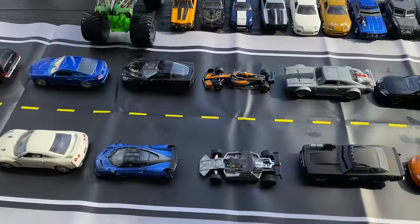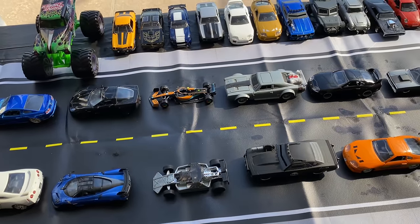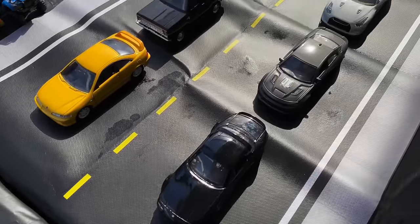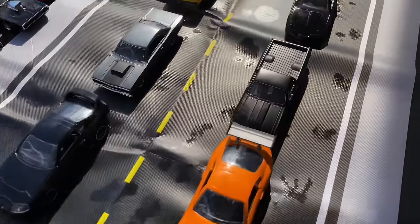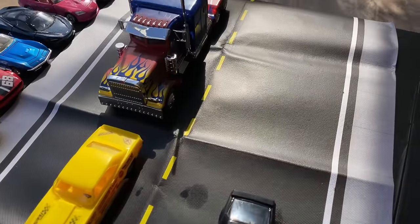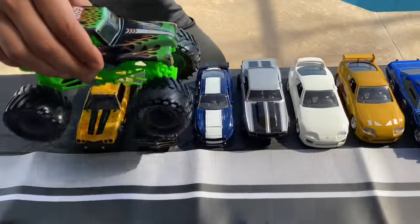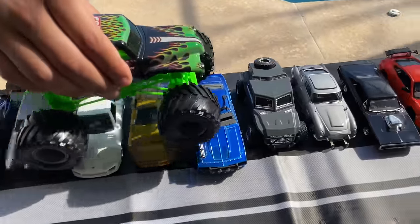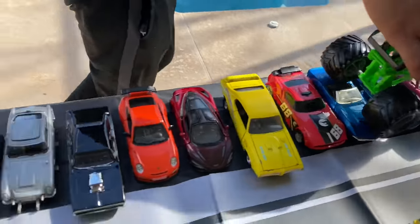Here we have the winners so far. We'll be right back with the next round after this. We're back — here's our lineup going into the second round. Some are lucky, some are fast. Quick look at all the losing cars. Oh, Grave Digger's running over them. On to round two!